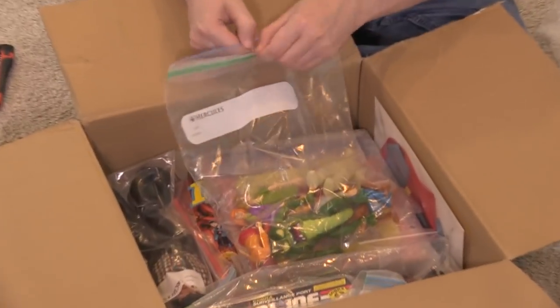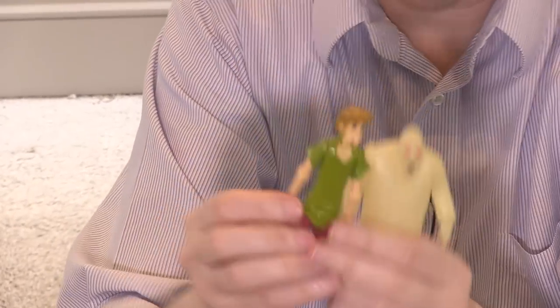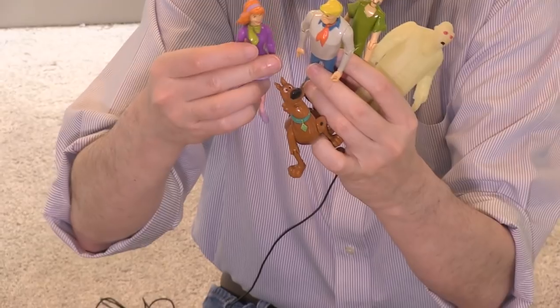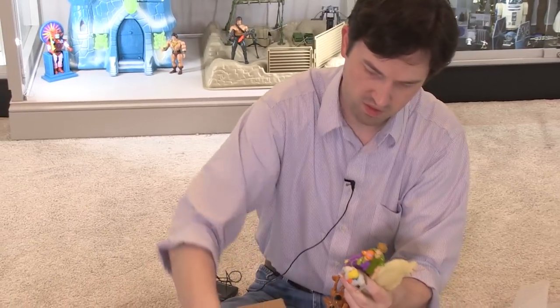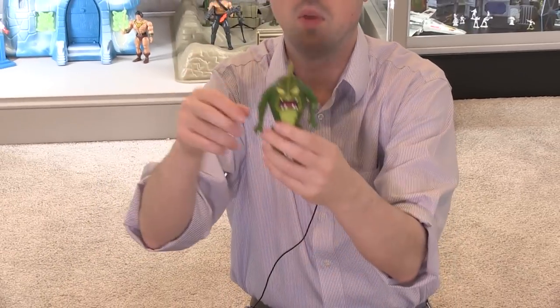Looks like we have Scooby-Doo figures — these are probably a little more modern, but my gosh the entire cast is here, which is pretty neat. They're all poseable. There's Daphne, and that's actually really neat. There's Velma — wow, the whole gang — and this monster guy.